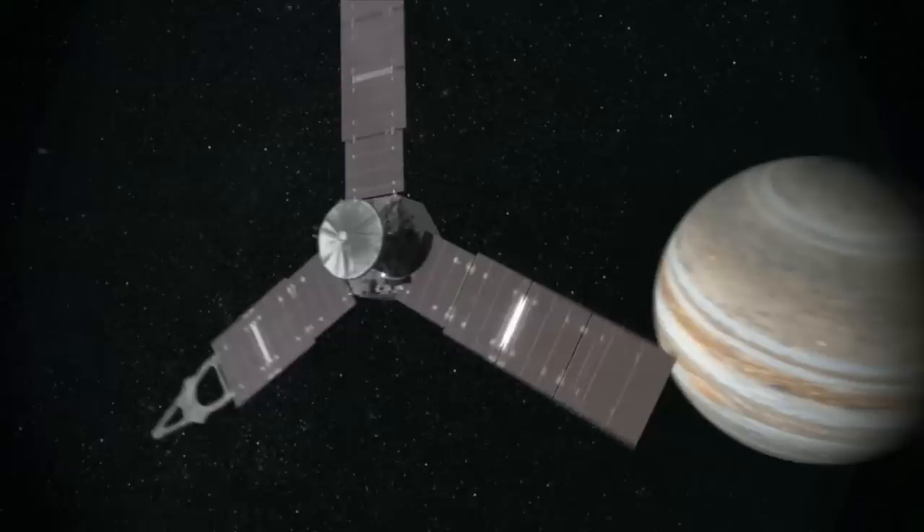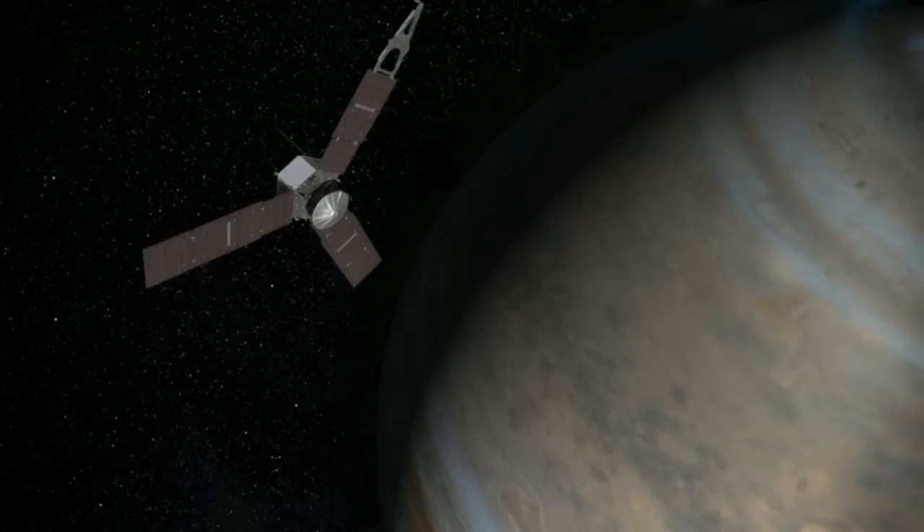We're on our way. At this point, the spacecraft's out. It's open. The solar arrays are open. We're flowing our electricity through the veins of Juno. The Juno spacecraft will orbit the gas giant for about a year and, in doing so, will improve our understanding of our solar system's beginnings by revealing the origin and evolution of Jupiter.